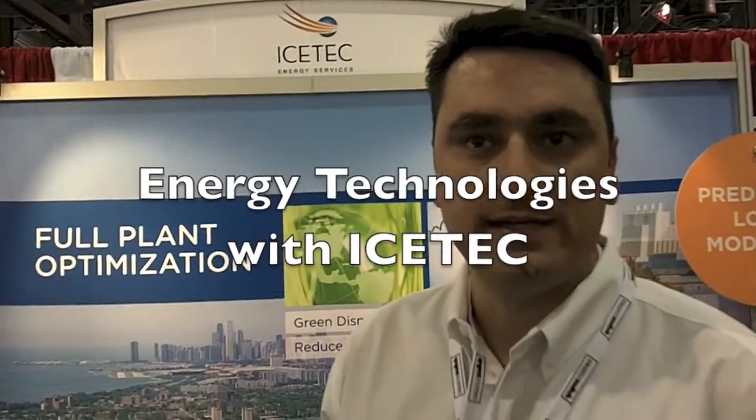Ice Tech Energy Services is an energy technology company that helps clients better optimize their plant assets, from central heating and cooling facilities to cogeneration and demand response initiatives. The whole objective is to reduce energy costs on a per unit basis, as well as to find any inefficiencies that are existing in the plant.